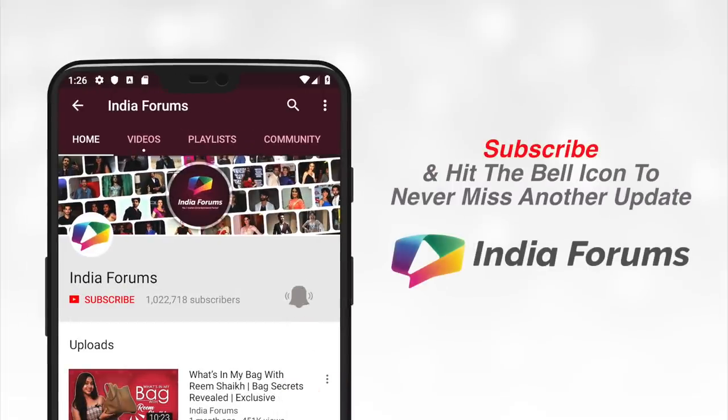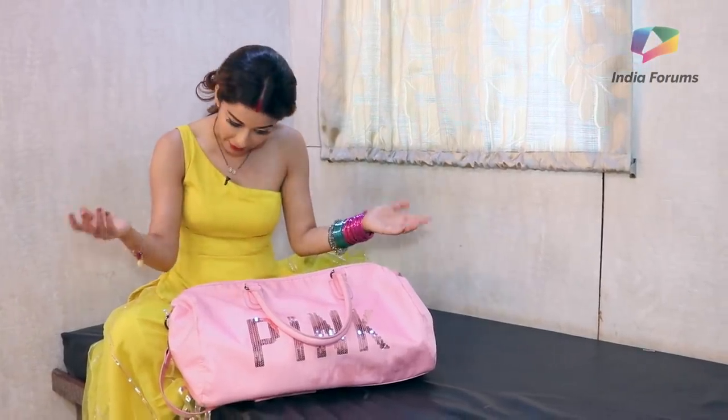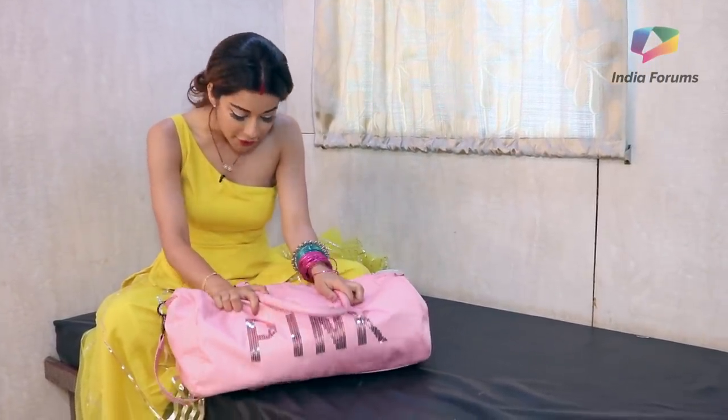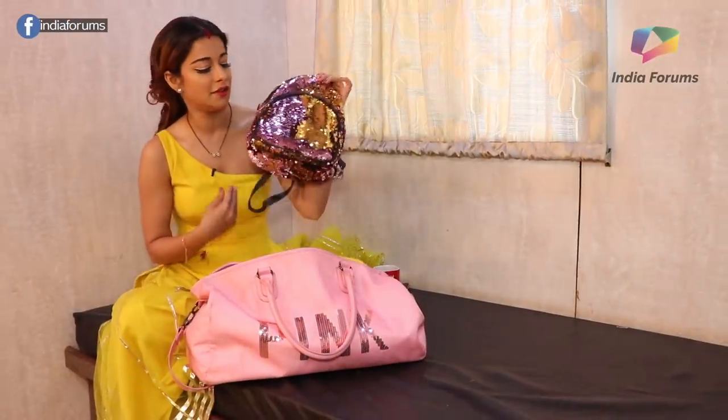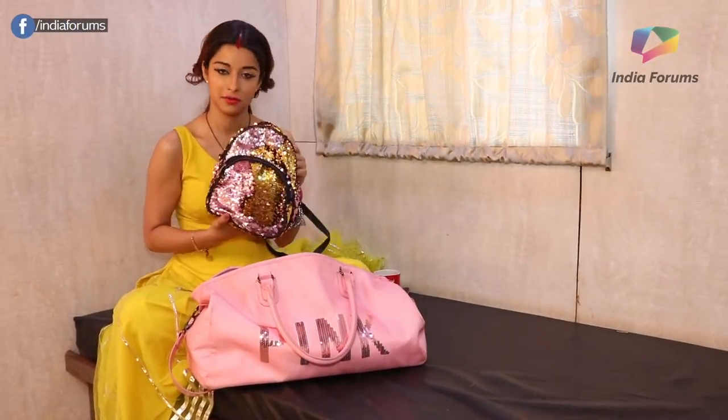Subscribe and hit the bell icon to never miss another update from India Forums. Naira Banerjee, who is currently seen in Shuddha Vidrishti, was roped in by us and here we invaded her bag and revealed her bag's secrets.